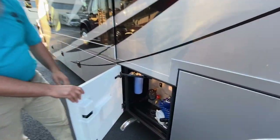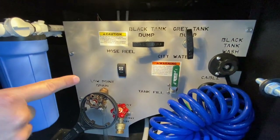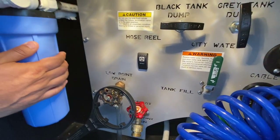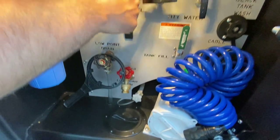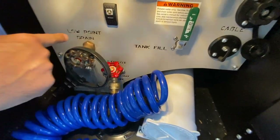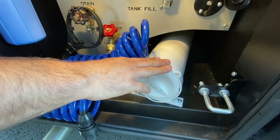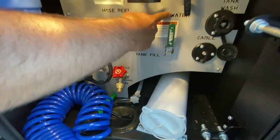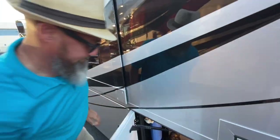This is your wet bay. They hydro-cut the lettering in there — very distinctive compared to other Renegade models. You have full house water filtration, a power hose reel with a retract button, black dump, gray dump, black tank flush, a sprayer that hooks up to the spigot, low-point drain, a wrench for the filter housing, sewer tube storage, and you can divert incoming water to either tank fill or city water. Your cable TV connection is in there as well.